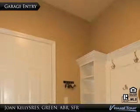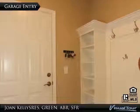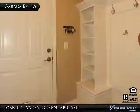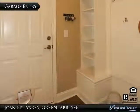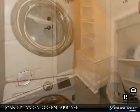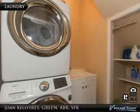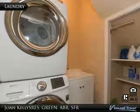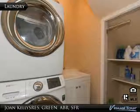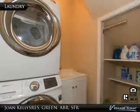Here is a great drop zone coming straight in from the garage. The current owners are utilizing this space as a feeding area for their four-legged family members. However, you can see that there is plenty of storage to keep things organized as you come and go. This modified laundry room has an added sink that is not available from the developer and an extra closet built in under the stairs that also is not available from the developer.